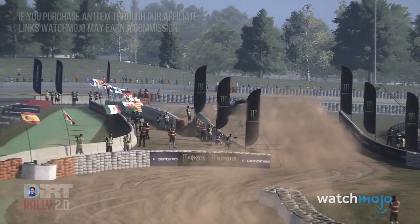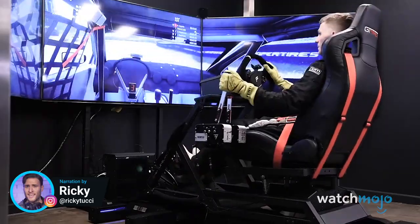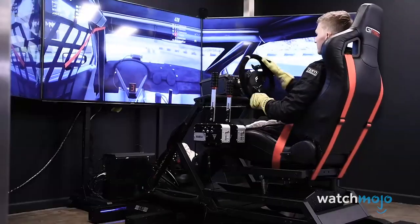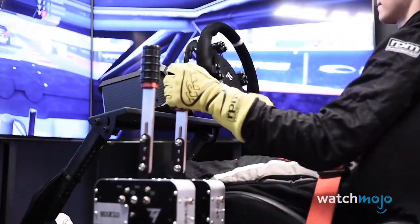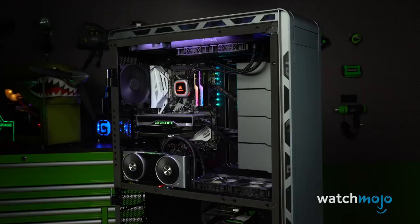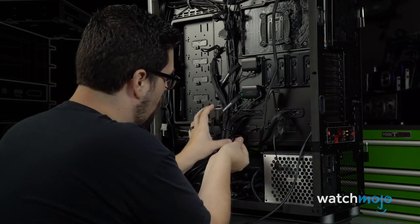How far can your wallet stretch? Welcome to WatchMojo, and today we'll be counting down our picks for the top 10 most expensive gaming products on Amazon. For this list, we're looking at genuine products that you can buy right now, provided you have the cash, of course.